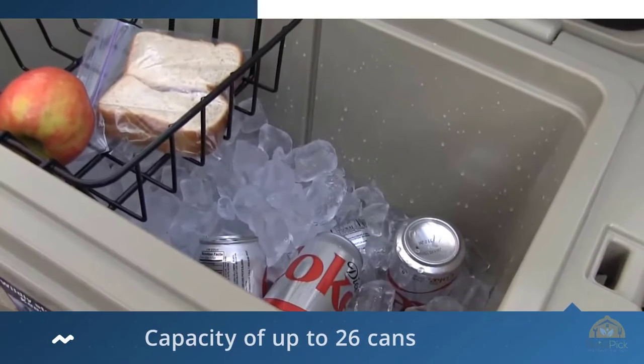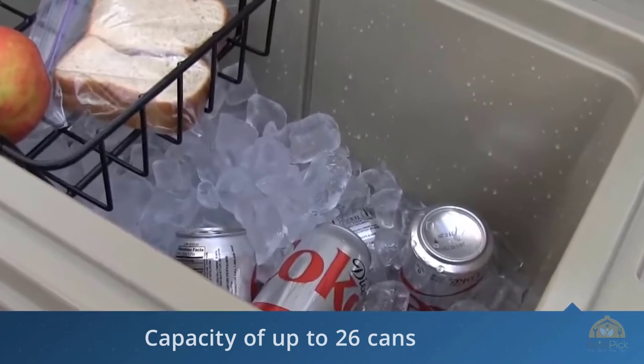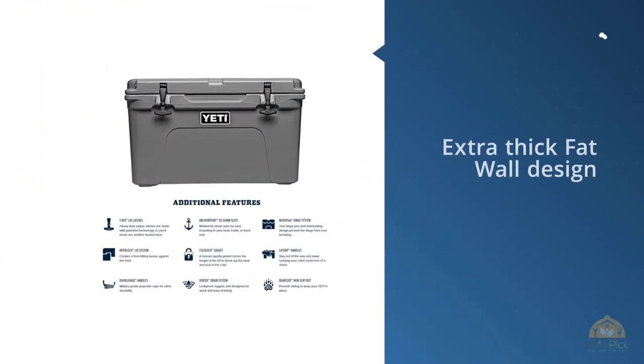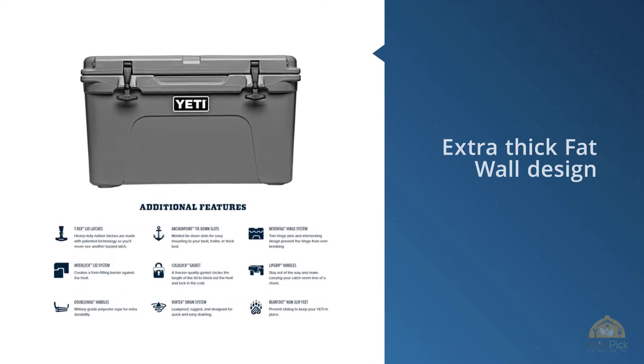The Yeti Tundra is even certified as bear resistant by the Interagency Grizzly Bear Committee. The Tundra 45 in particular fits up to 28 cans of soda or beer, or the equivalent amount of food, although the interior is a good deal smaller than the listed 45 quarts at just 32.9 quarts total.